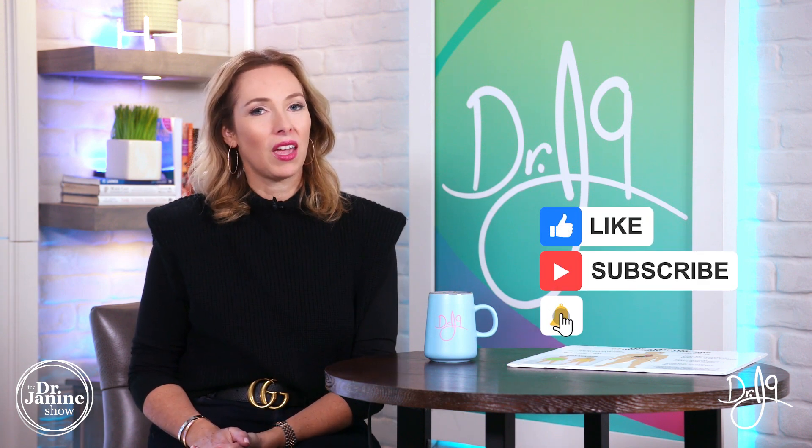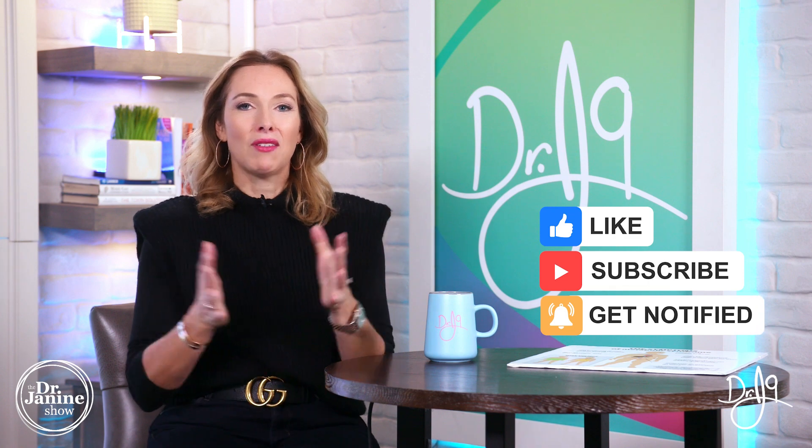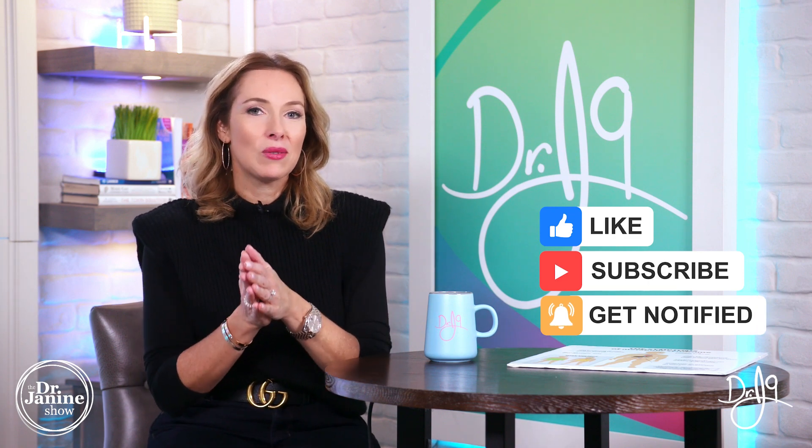I hope you have some questions or comments — please drop them in the comments section below, share this video, and give me a big thumbs up. If you're new to my channel, welcome! I hope you'll subscribe and turn on post notifications by clicking that bell. Everybody has a calling in life and mine is to empower you to live a healthy lifestyle — and to do it naturally. Thanks for watching.